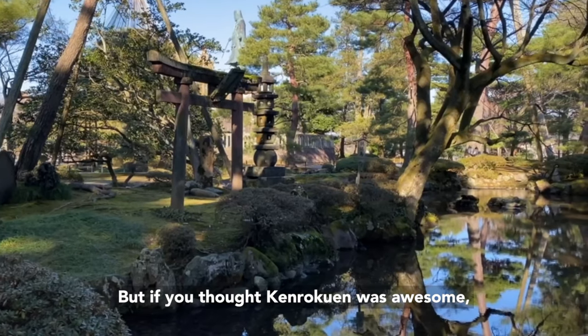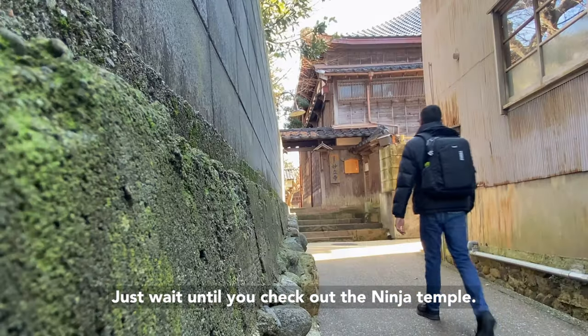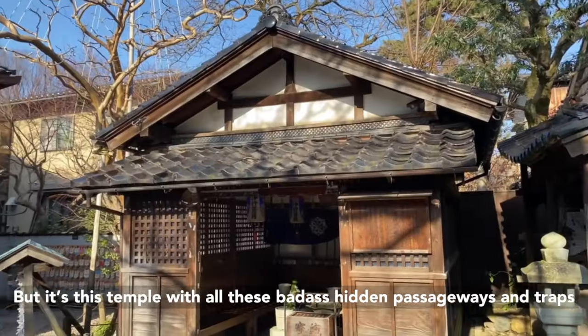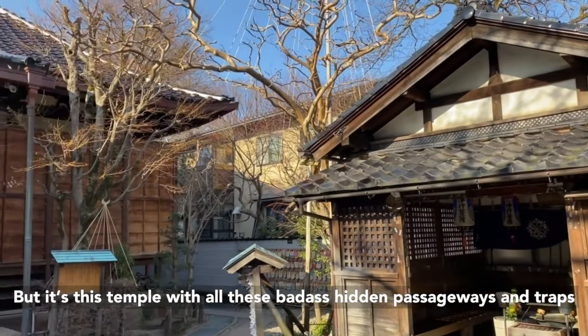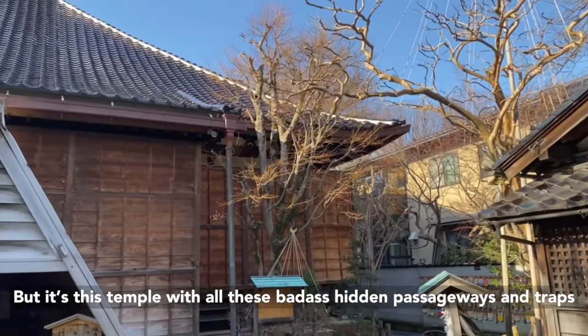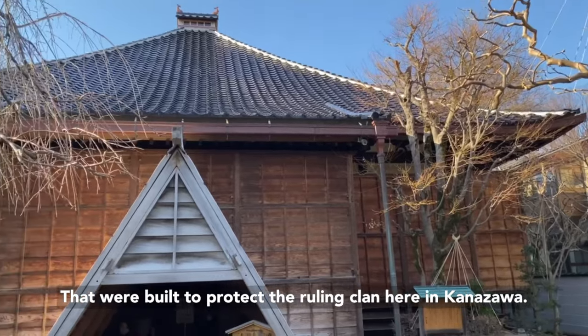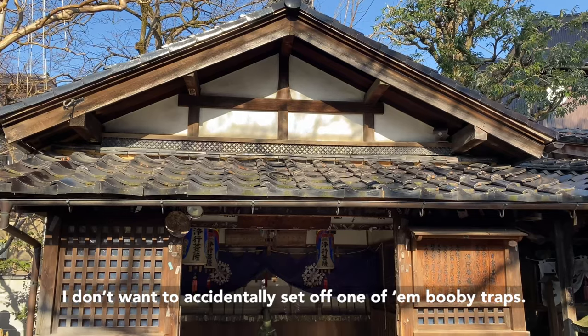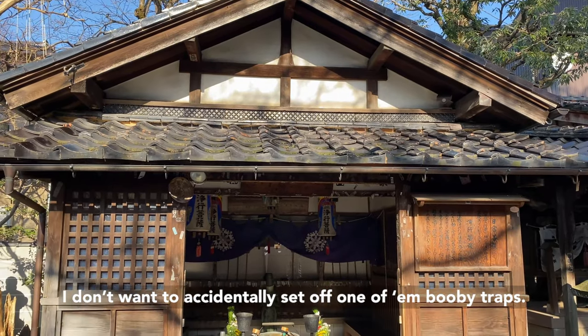It's no wonder this place was in part designed to house a wizard who had the secret to perpetual youth. But if you thought Kenroku-en was awesome, just wait until you check out the ninja temple. It's not actually a temple for ninjas, but it's a temple with all these hidden passageways and traps that were built to protect the ruling clan here in Kanazawa. You don't want to accidentally set off one of those booby traps.